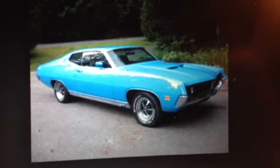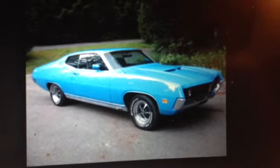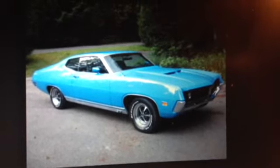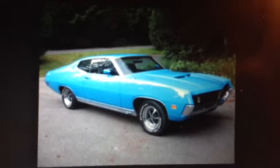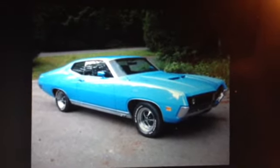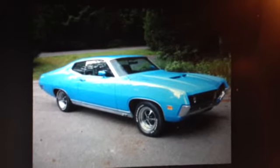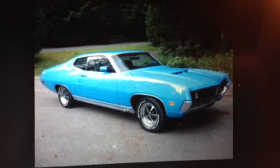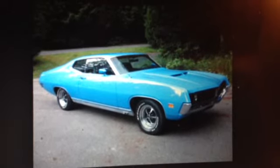Mine was Powder Blue like this. It had black interior, bucket seats, console, and a 351 Cleveland that was an extremely torquey engine. It had a lot of low end torque on that motor. I had it jacked up a little bit more than this one in the back end, which was all the style back then. It had some big 60-series wide tires on it.